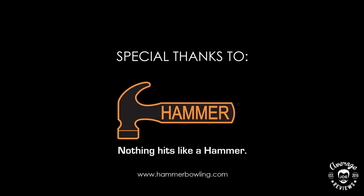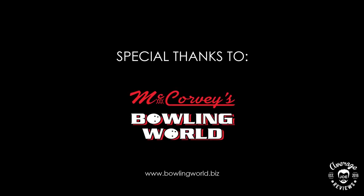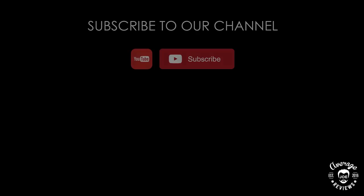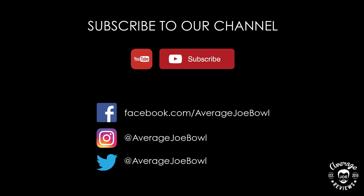Special thanks to Hammer Bowling, Bowlify, McCurvy's Bowling World, Western Avenue Strike and Spare, and Studio 242. Don't forget to subscribe to our channel to get updates when new reviews are uploaded, and please follow us on Facebook, Instagram, and Twitter. Thank you for watching.